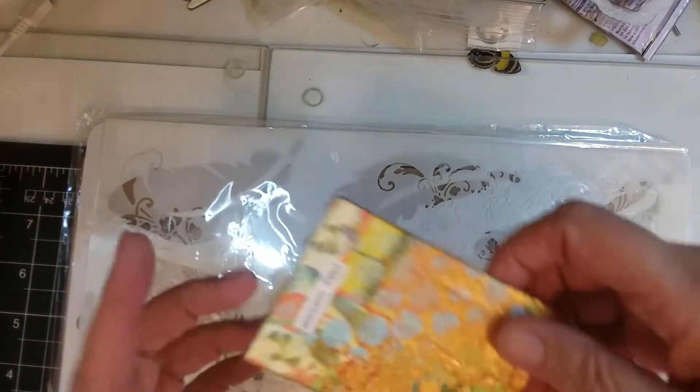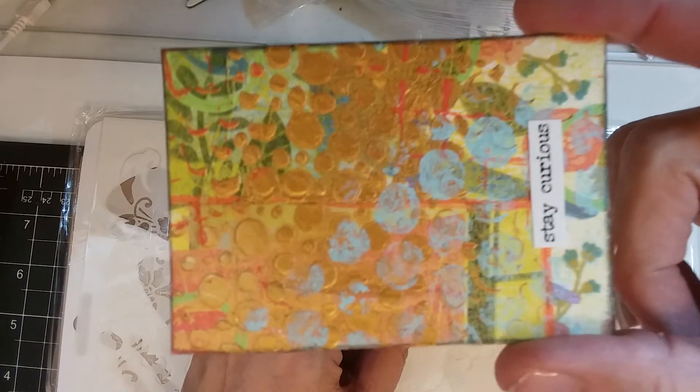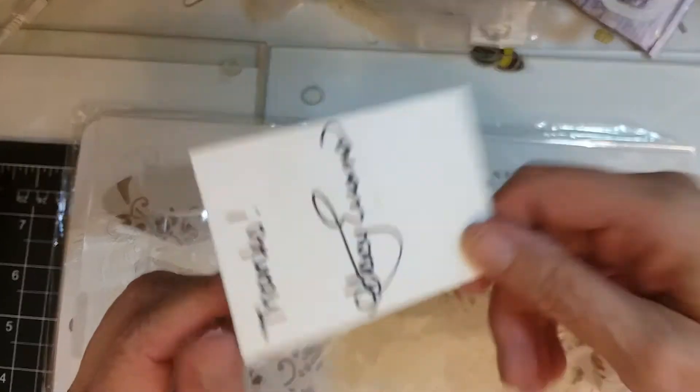Oh, she sent me an ATC! This one says 'stay curious,' which is a good one for me. That's pretty, pretty. Look at this gold on that. And it's signed.